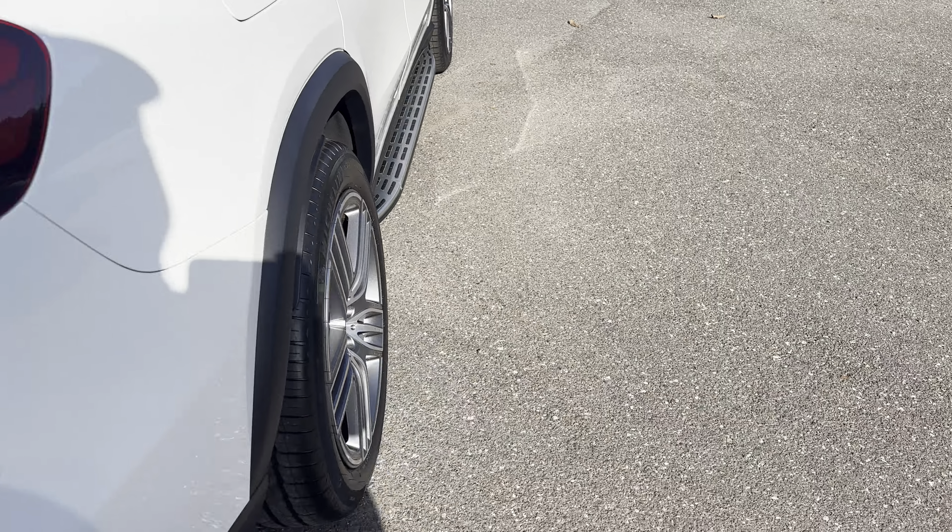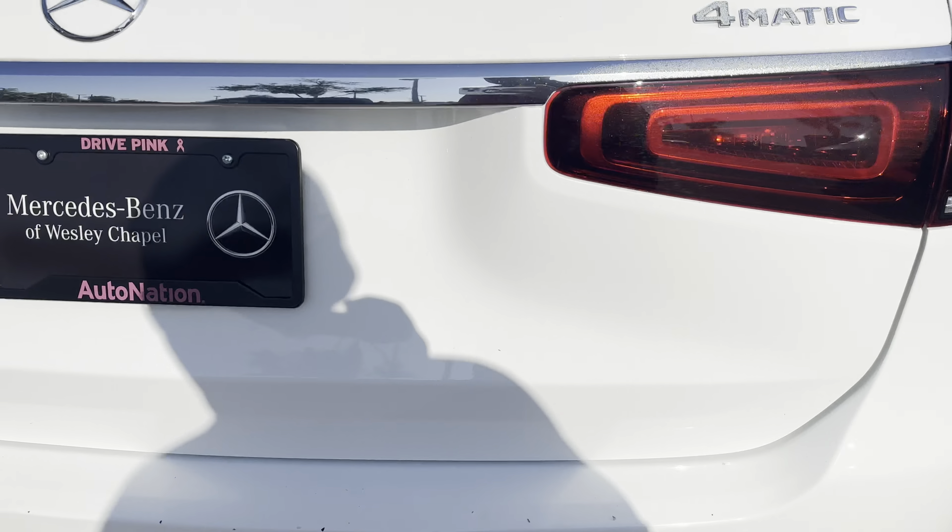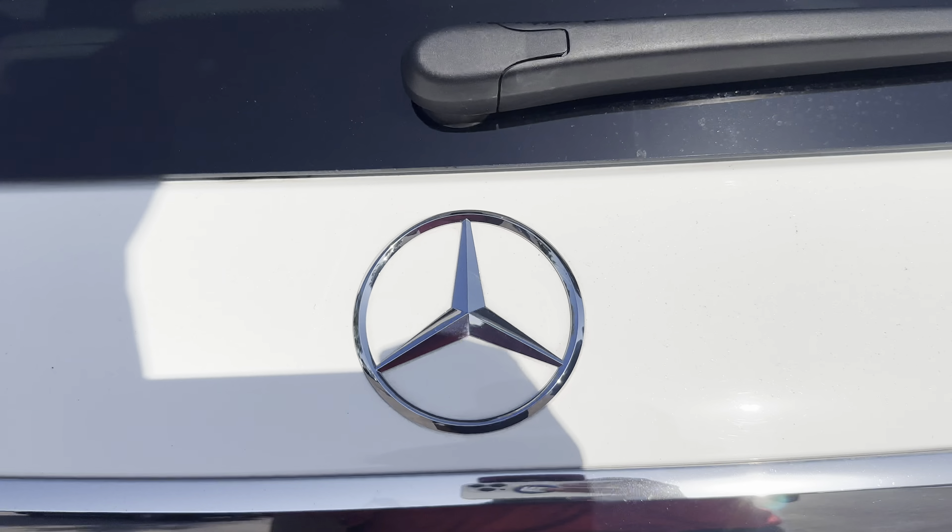Running boards, aluminum wheels, backup sensors, backup camera, power tailgate.